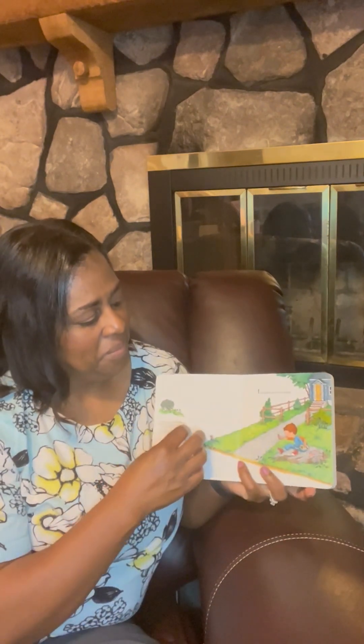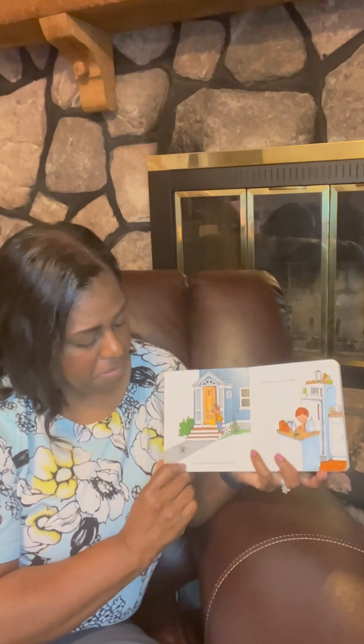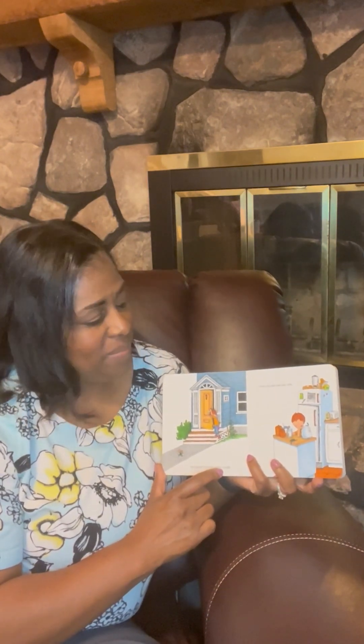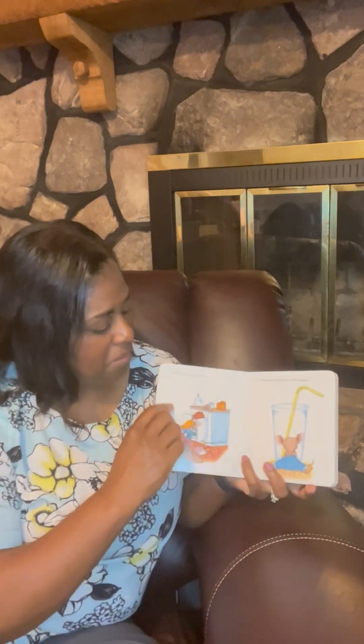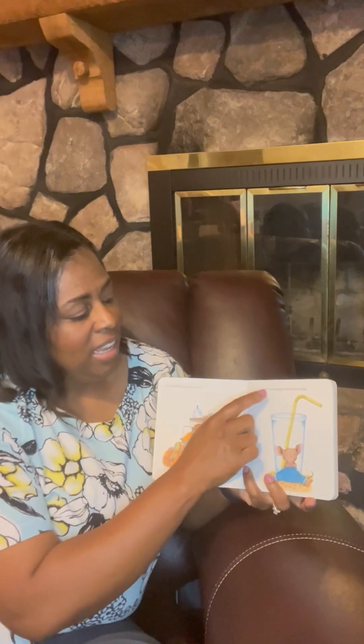If You Give a Mouse a Cookie. If you give a mouse a cookie, he's going to ask for a glass of milk. When you give him the milk, he'll probably ask you for a straw. That'll make it a little bit easier for him to get it down. When he's finished, he'll ask for a napkin to wipe his little mouth.